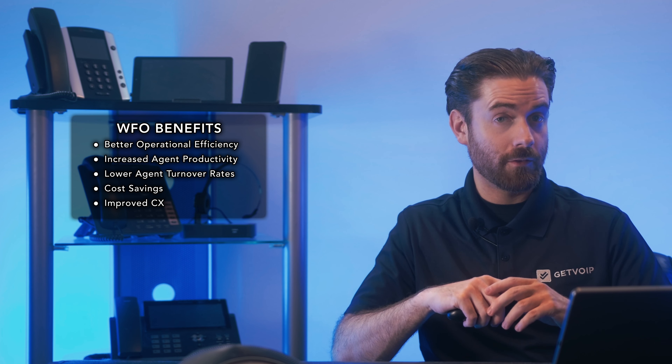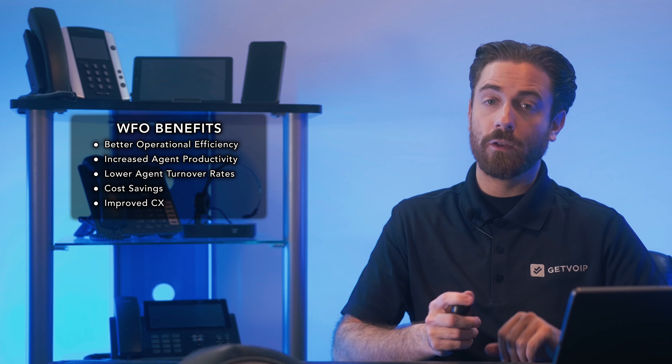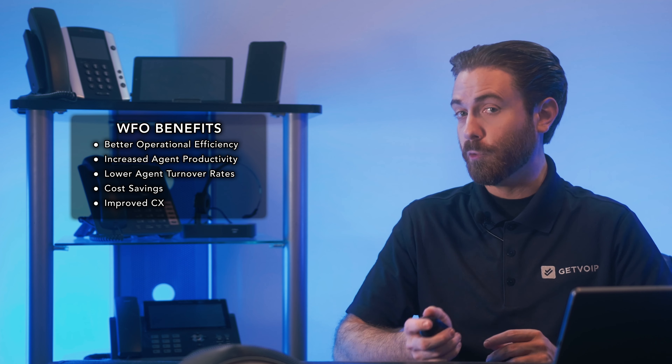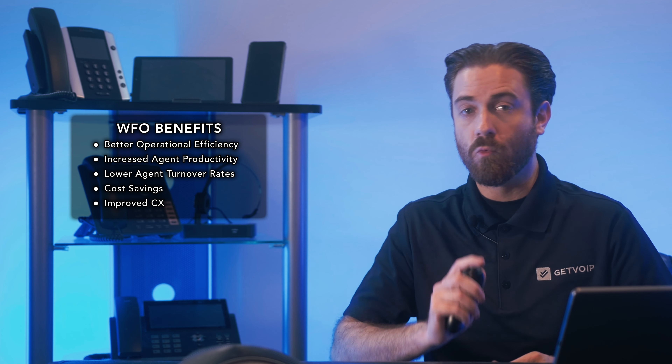And finally, improved CX. Because WFO integrates with CRM systems and help desk tools, customers won't have to repeat their issues to multiple agents and can pick up their interactions right where they left off. Advanced customer survey features make customers feel listened to, while proactive notifications and automated follow-ups make clients feel like a priority. Workforce optimization is an essential part of effective call center management and overall customer retention. Call center workforce optimization solutions can be purchased as a standalone tool or as a feature in a suite of contact center software.